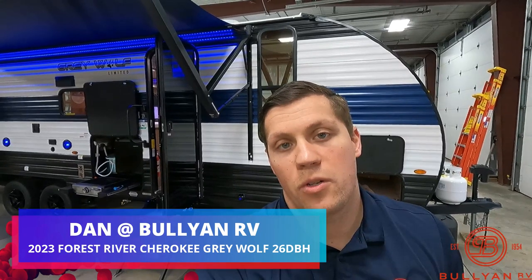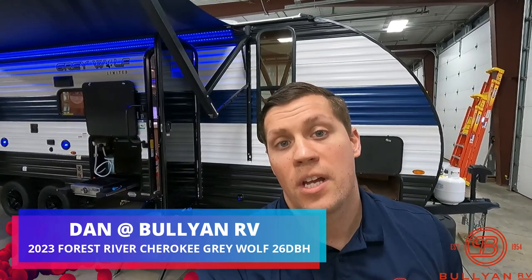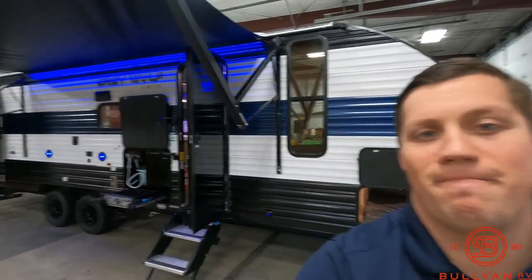Hi, my name is Dan Bullion with Bullion RV Center in Duluth, Minnesota, and today I'm going to do a short video of our new 2023 Forest River Grey Wolf 26 DBH travel trailer. We'll show you the inside, we'll show you the outside, and we'll see if you like it.